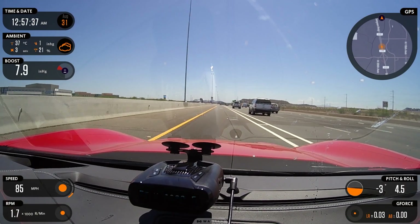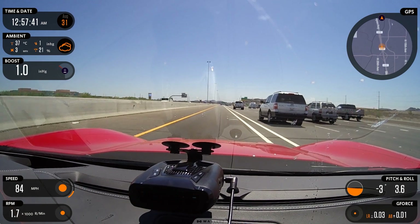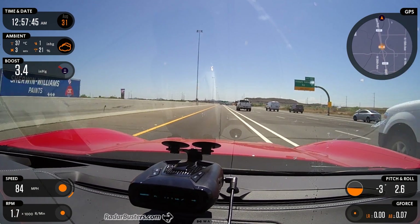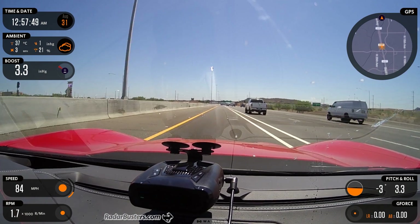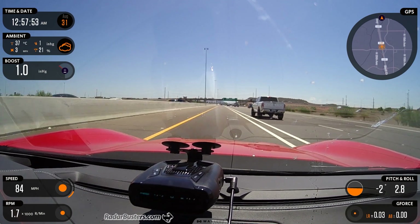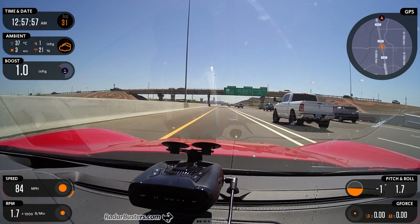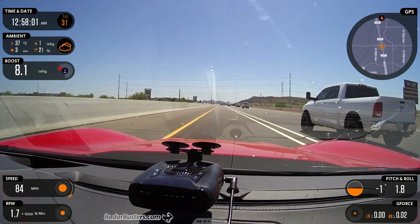Here we have the Whistler CR-97 and it's picking up some collision avoidance systems with the new FDSR mode — Field Asservant Sensor Rejection — which is what these systems are technically called. You can see that it detects it and you can sometimes see different bands, but instead of other radar detectors just giving you different frequencies,